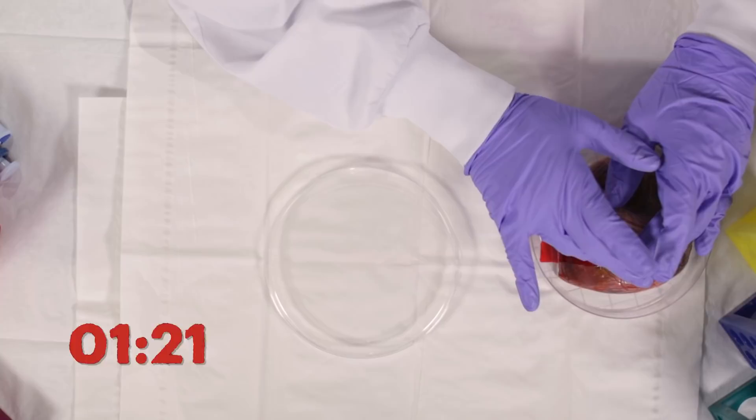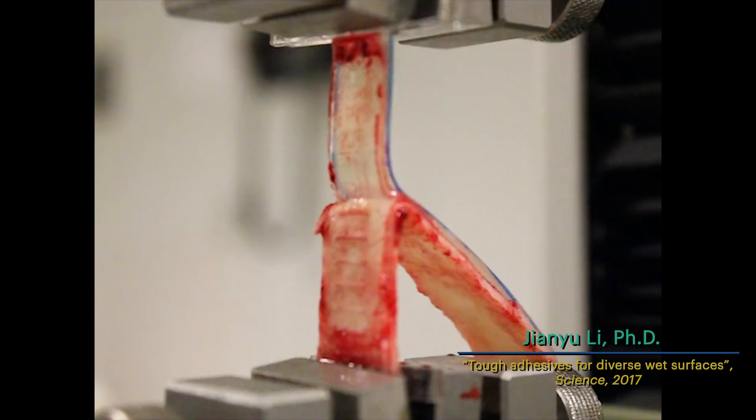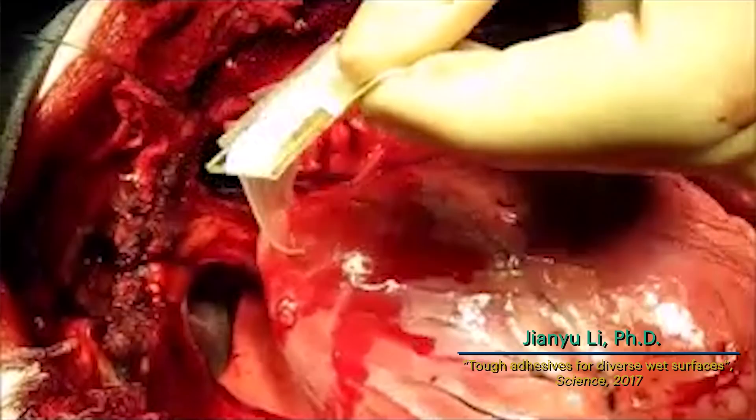By that time you're already much higher than most commercially available medical adhesives. We found that our TUF adhesive adheres strongly to skin, cartilage, and arteries.